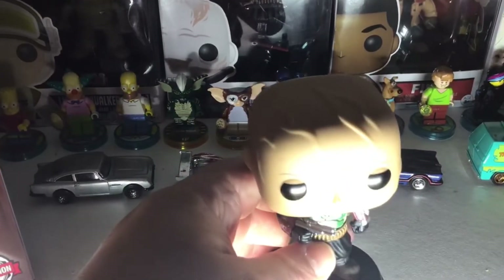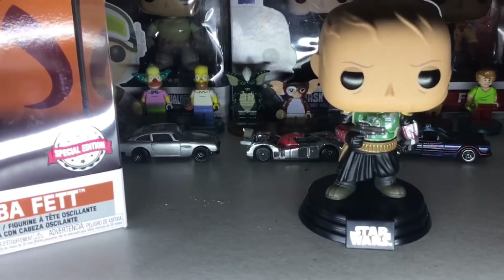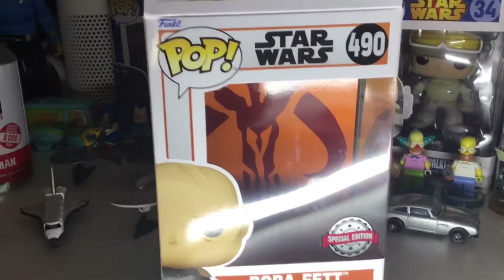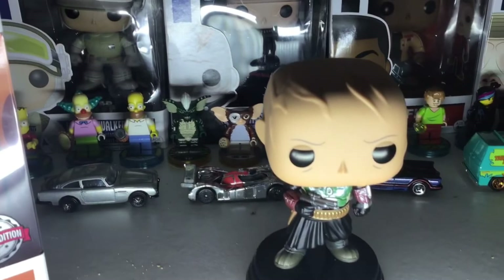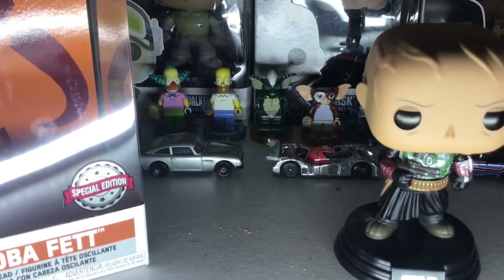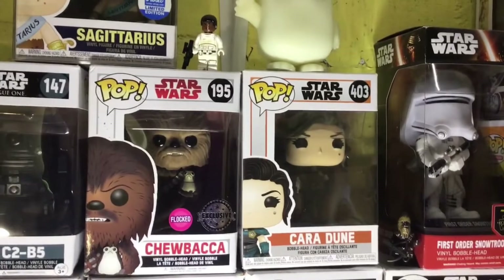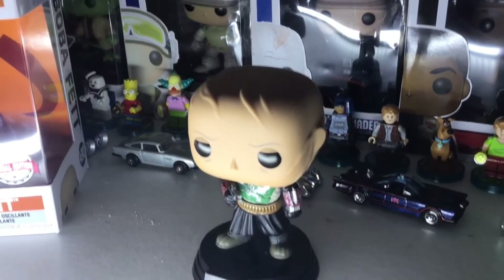As usual with Funko Pops, very well detailed. The box has got the Mandalorian sign on the back. The box number is 490, which is going to be my highest number — 403 was the biggest before with Cara Dune. So there you go, nice and simple and really detailed.